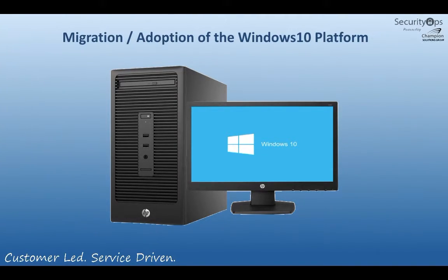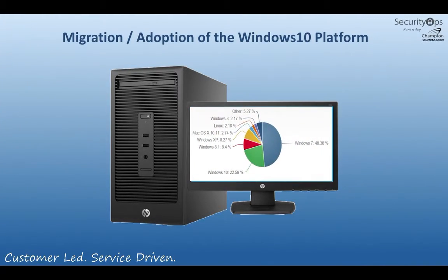So what keeps companies from moving to Windows 10? Well, they have a lot of devices. If we take a look at the chart, we notice that Windows 7 still comprises about half of the desktops in the world today. Windows 8 is still holding on. Windows XP is out there mostly for home users. And we see Windows 10 has risen to 22.59%. Now keep in mind that this adoption to Windows 10 is mostly in the home market.